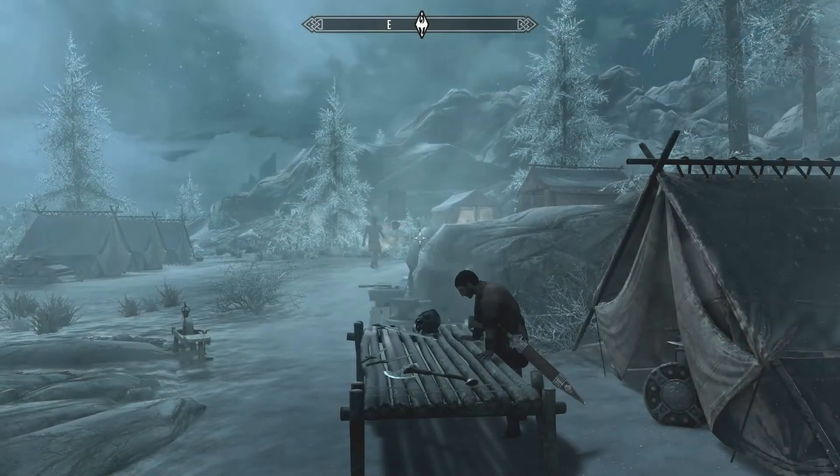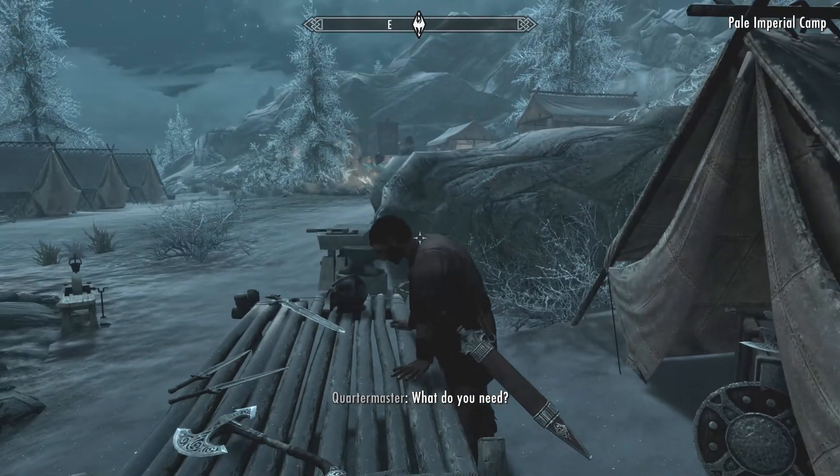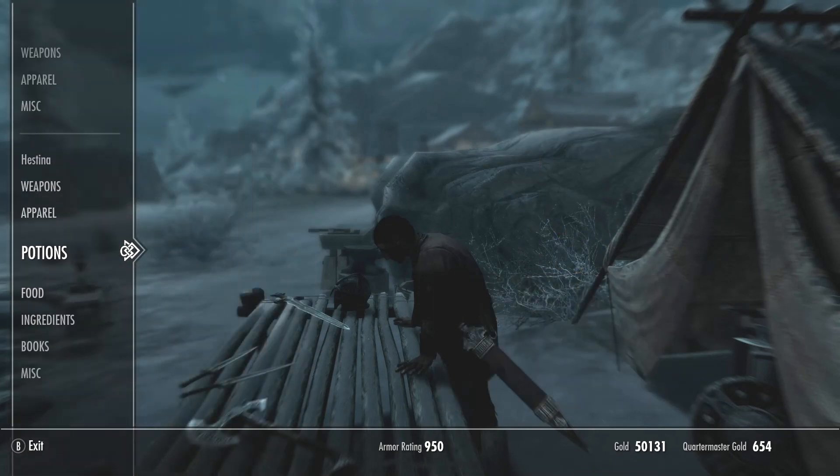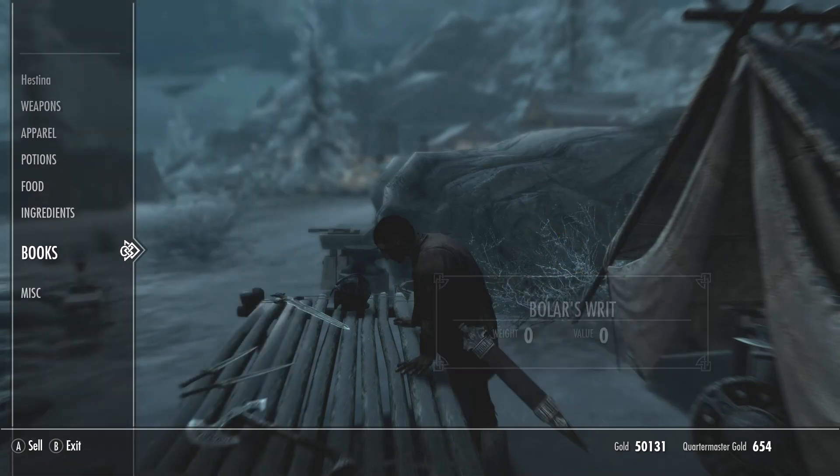Like I said, the Quartermaster is always there. He never closes the shop, so you can be there at any time. And then you sell more items that you want to sell.